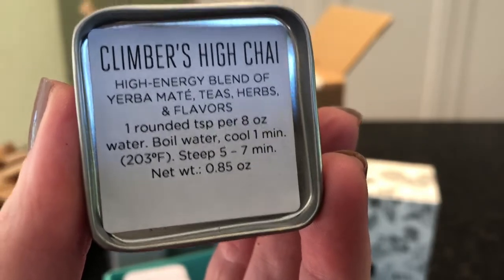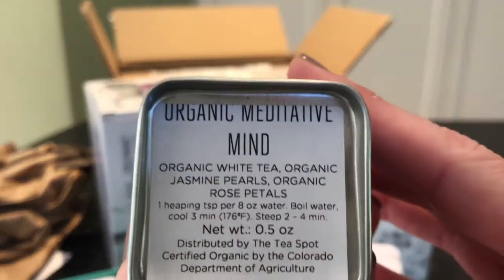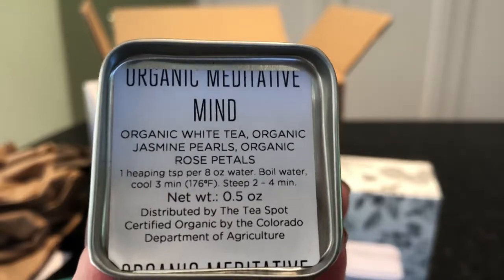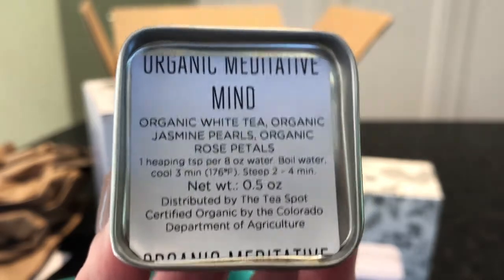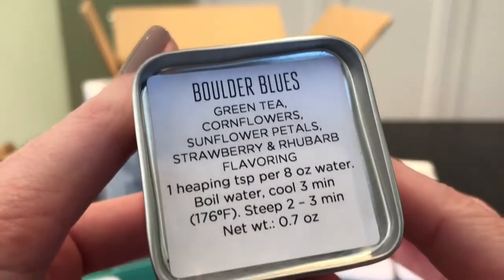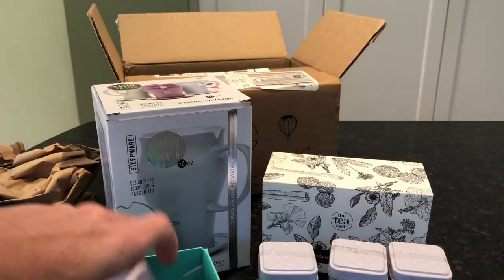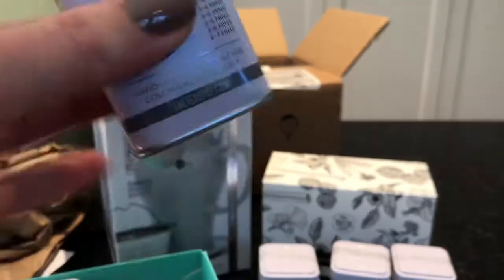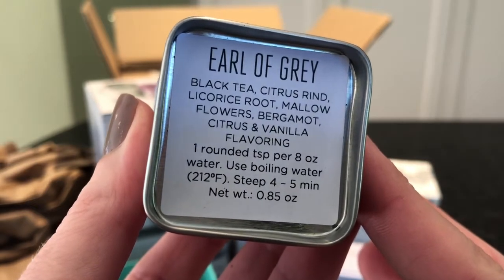Next is the Organic Meditative Mind — organic white tea, organic jasmine pearls, and organic rose petals. Then Boulder Blues green tea with cornflowers, sunflower petals, strawberry, and rhubarb flavoring — that sounds wonderful. Aren't these so cute? You could imagine putting these in a stocking as a great stocking stuffer. Then Earl of Gray black tea with citrus rind, licorice root, mallow flowers, bergamot citrus, and vanilla flavoring.